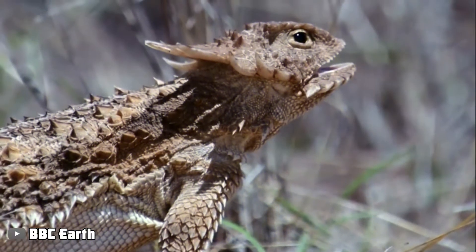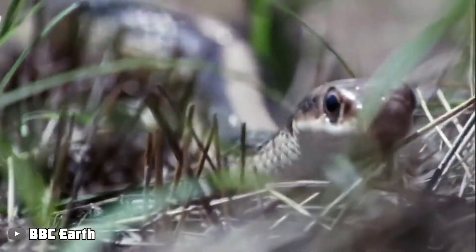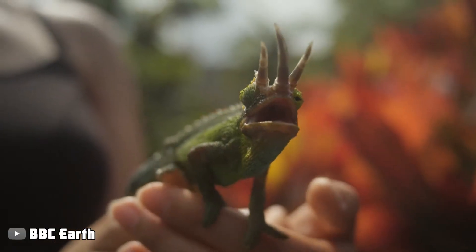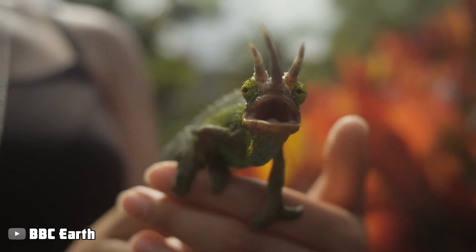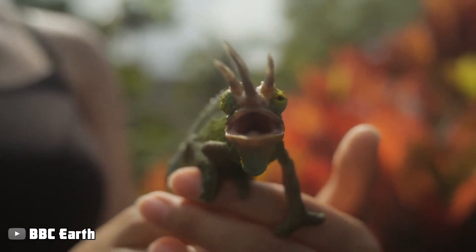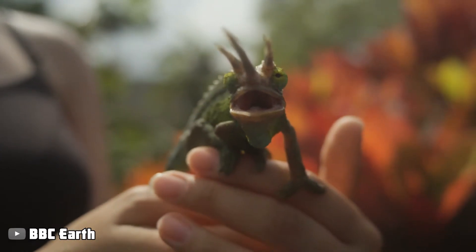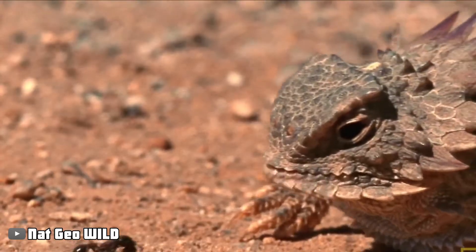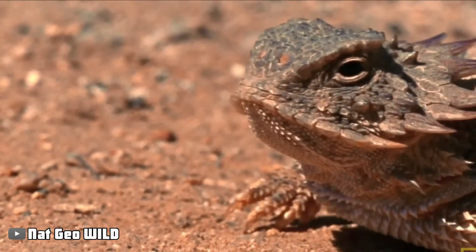Camouflage is one of the fundamental survival strategies that the lizard uses in order to survive. The lizard maintains its motionless position on the ground or the mud track, both of which are littered with pebbles and other tiny pieces of stone. They progressively become less distinguishable from the rocks, giving the impression that observers can no longer see them.